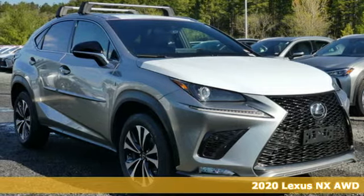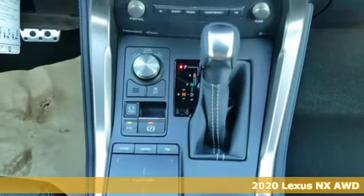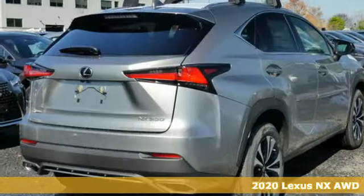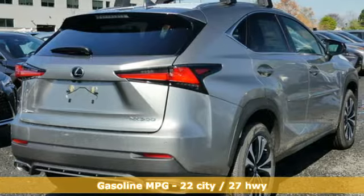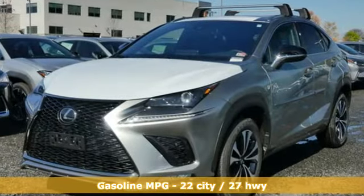Here's a new 2020 Lexus NX. This is the crossover for any urban adventure thanks to a turbocharged engine, aggressive exterior design and an interior built around you. You'll look forward to every drive with features like these.